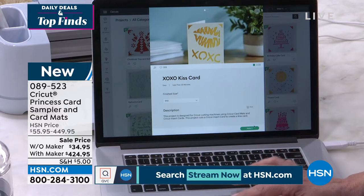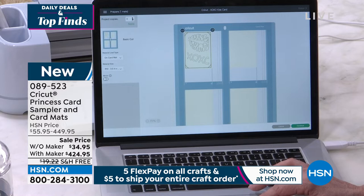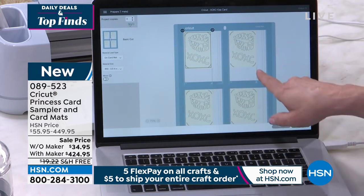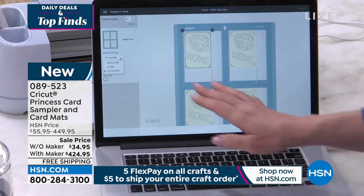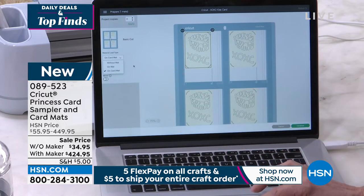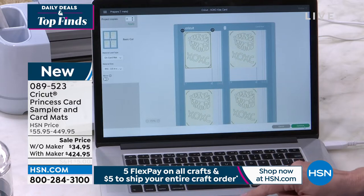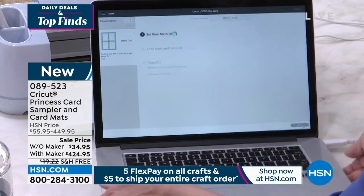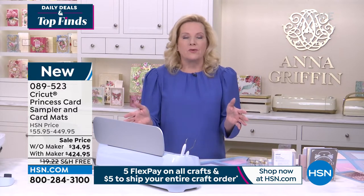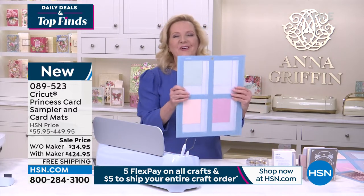This 2x2 mat works on all Explore machines and all Maker machines — any machine you have. In Design Space, I told it I wanted four cards at once. I chose a quick-cut card, selected 'card mat' — this just launched on Sunday — then chose the R10 size, which is the smallest, the princess cards, and hit continue. The machine checks for the fine point blade. You move the star wheels to the center, press the load button, and off we go.